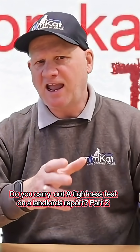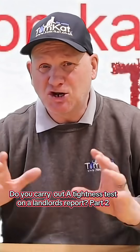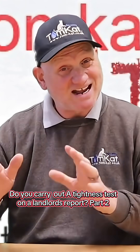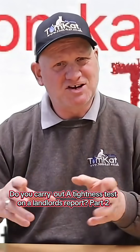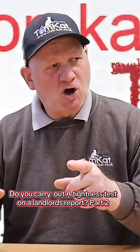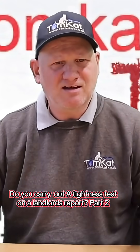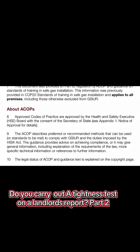So, ACOP is a code of practice. Some of you may remember actually doing your ACOPs test before 1999, and then it changed to ACS, which is an accredited certification scheme. But what is an ACOP, and is it actually valid? Approved codes of practice are approved by the Health and Safety Executive Board with the consent of the Secretary of State.